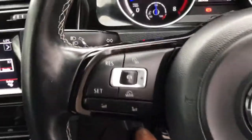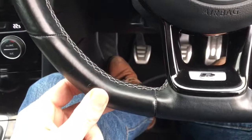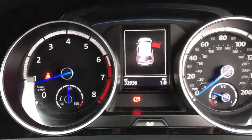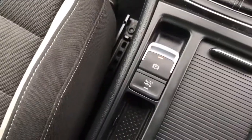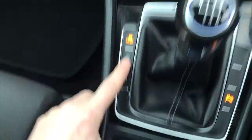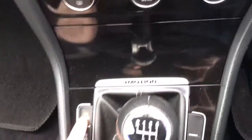Got steering wheel controls there for cruise, telephone, there's the R design logo. The car's only done 32,000 miles, got full service history. Electronic handbrake there with auto hold function. Stop-start technology, 6 speed gearbox, and there's the 4 motion. It's also got driving modes.